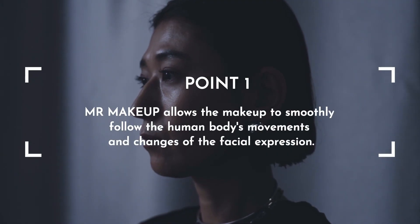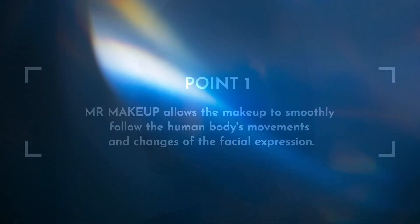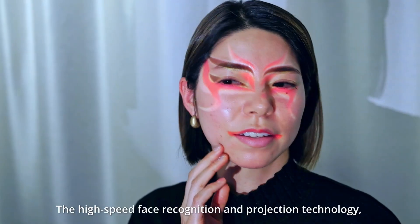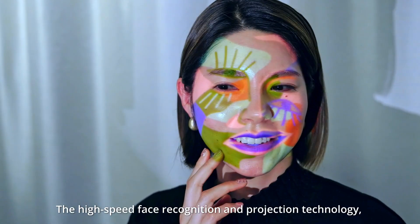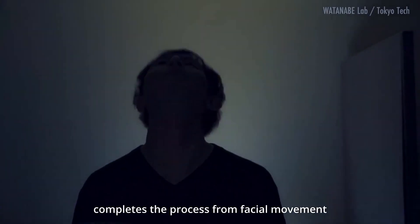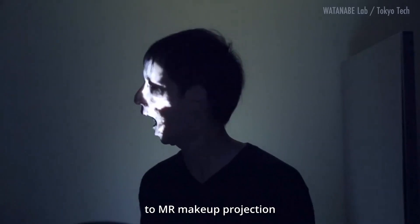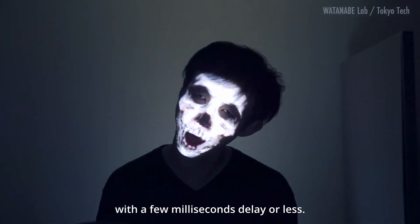Point 1. MR Makeup allows the makeup to smoothly follow the human body's movements and changes of facial expression. The High Speed Face Recognition and Projection Technology, updated 1000 times per second, completes the process from facial movement to MR Makeup projection with a few milliseconds delay or less.